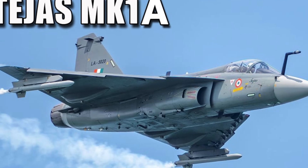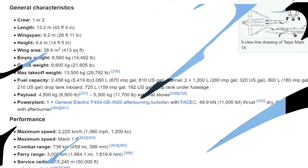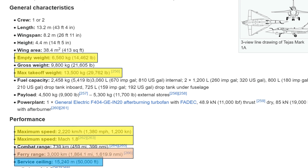The specifications I am going to discuss are for the Mark 1A variant. This aircraft weighs approximately 6,560 kilograms and has a maximum takeoff weight of 13,500 kilograms. It can fly at a maximum speed of 2,220 kilometers per hour, calculated as Mach 1.8, and a maximum altitude of 15,200 meters. The service ceiling is 15,200 meters, the ferry range is 3,000 kilometers, and the combat range is 739 kilometers.